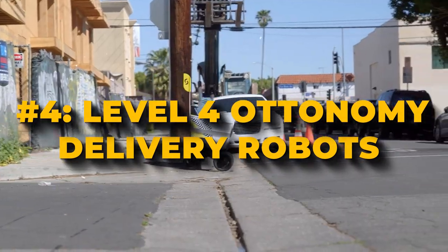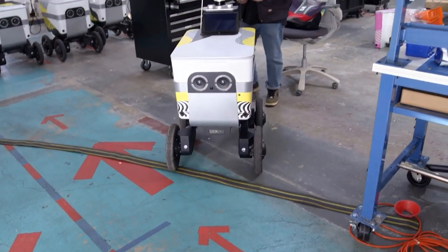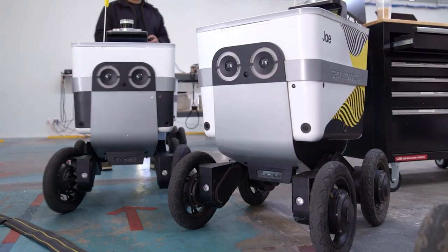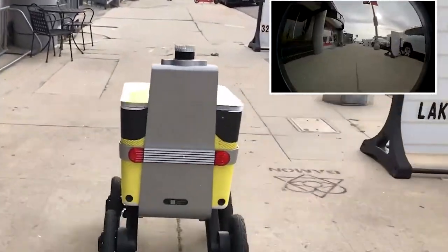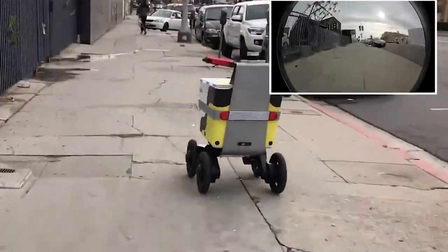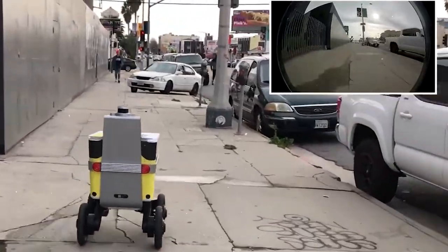Number 4: Level 4 Autonomy Delivery Robots. Autonomy robots are changing the game regarding delivery services for the retail and restaurant industries. These robots are fully autonomous, meaning they can move around independently without needing people to control them. They can deliver food, groceries, and packages to places like the curb, the last part of the journey, and even inside buildings.